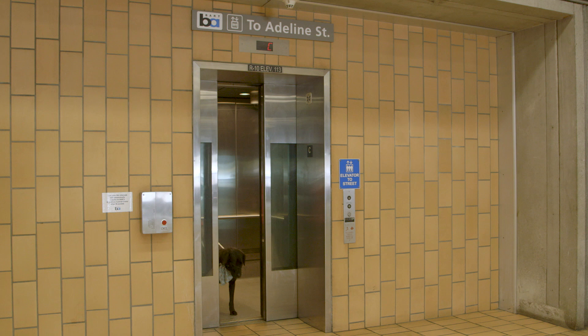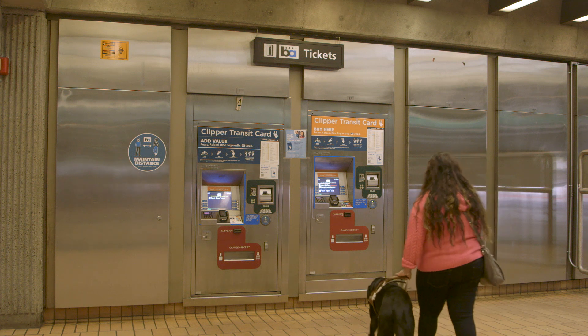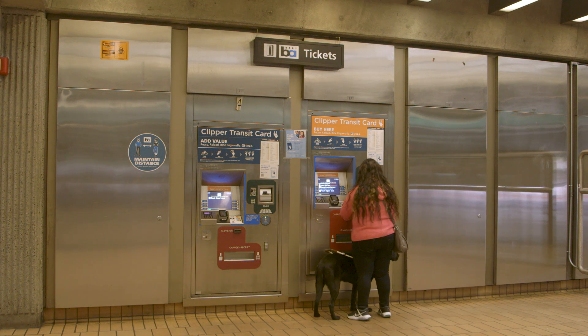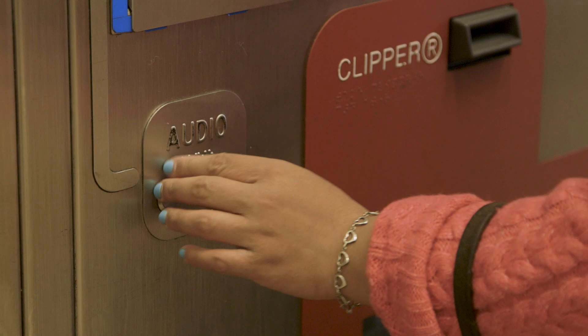Once in the station, you may need to buy or reload a Clipper card — this is how you'll pay for your ride. Make your way to the ticket machines, where you can use the braille labels or the audio feature to add money to your card. The audio for the machine sounds something like this.